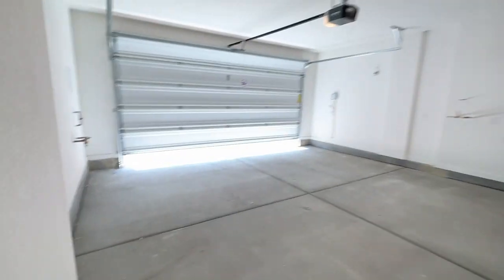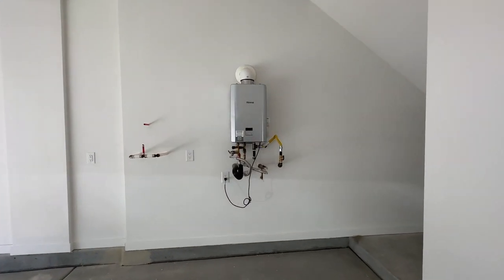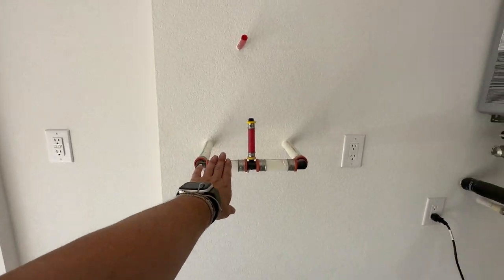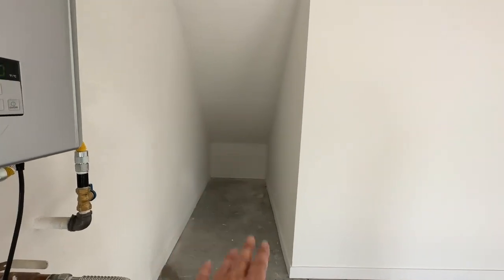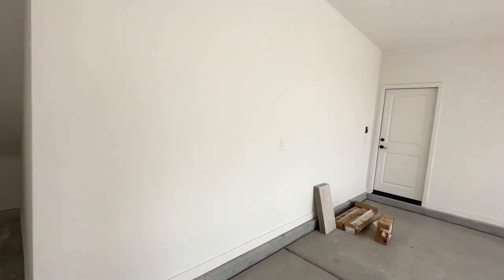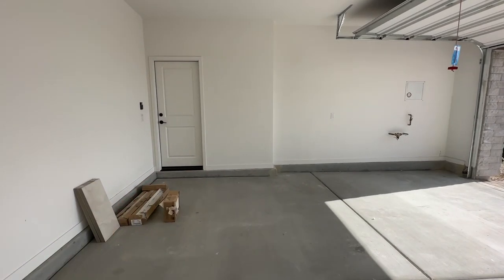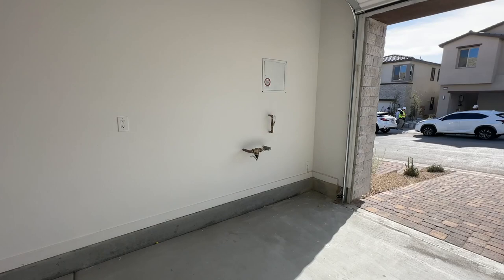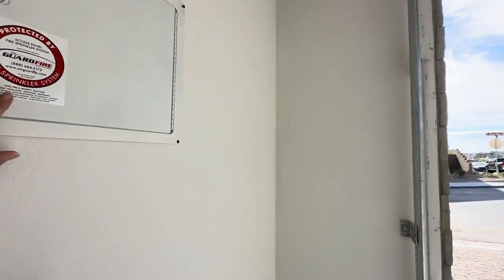This is a two-car garage. You have a nice tankless water heater right here, and it's also pre-plumbed for a water filtration system. I like this little nook area where you can put some storage. It's a finished garage, which is nice — it even has baseboards — and your main water line is right here. Then this is your fire sprinkler panel, which you'll very seldom need access to.